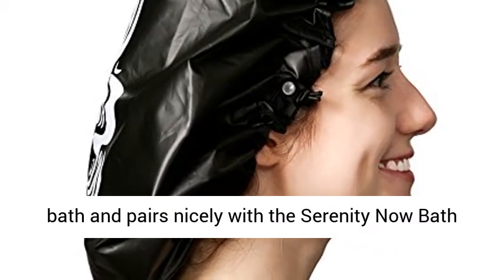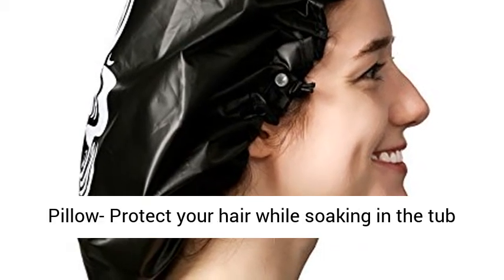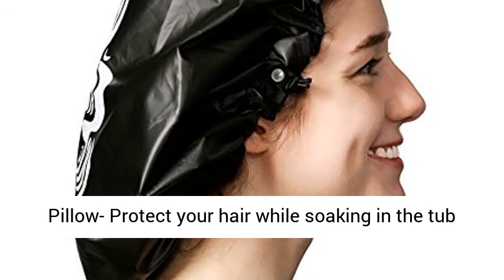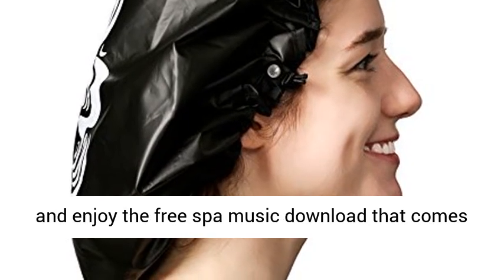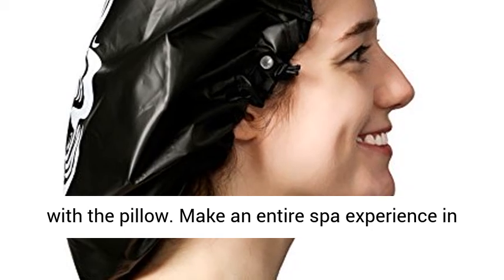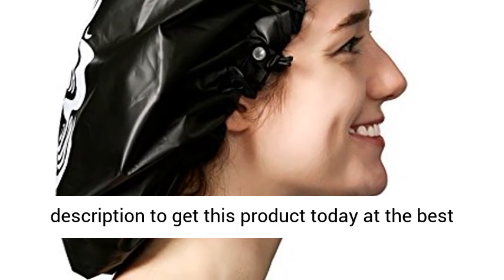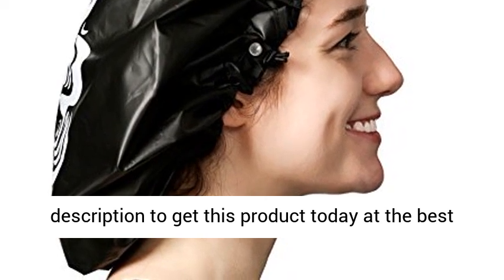Perfect for a soothing bath, it pairs nicely with the Serenity Now bath pillow. Protect your hair while soaking in the tub and enjoy the free spa music download that comes with the pillow. Make an entire spa experience in the comfort of your home. Click the link in the description to get this product today at the best price.